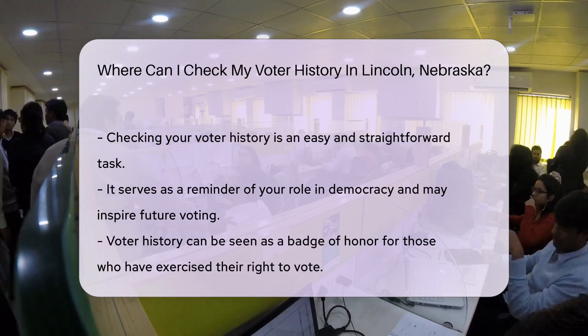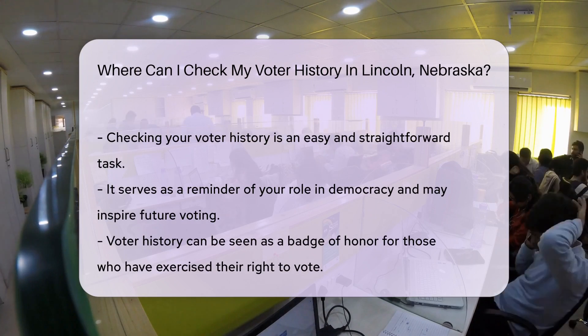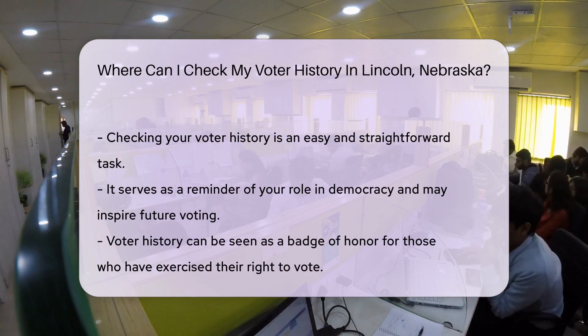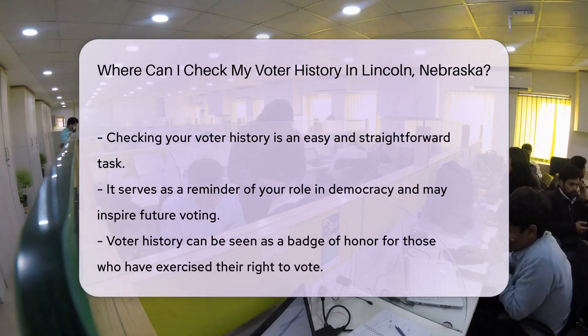But wait, there's more. If you're more of a digital native or just love the convenience of the internet, Nebraska offers online resources too. The Nebraska Voter Check website is your go-to portal for checking your voter history from the comfort of your home.